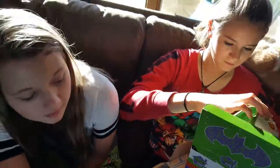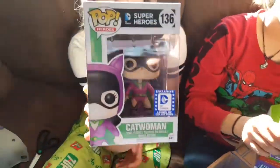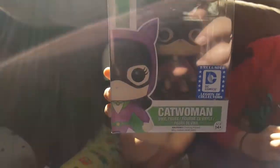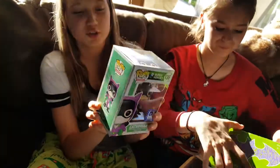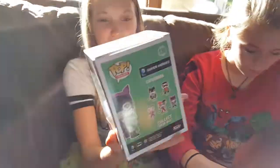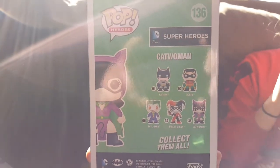And we got one more item left in the box. Last, we have this pop figure of Catwoman, an exclusive. She's got a whip in her hand. Pretty cool. The other ones you can collect are Batman, Robin, the Joker, Harley Quinn, and Catwoman, but you only get one in the box.